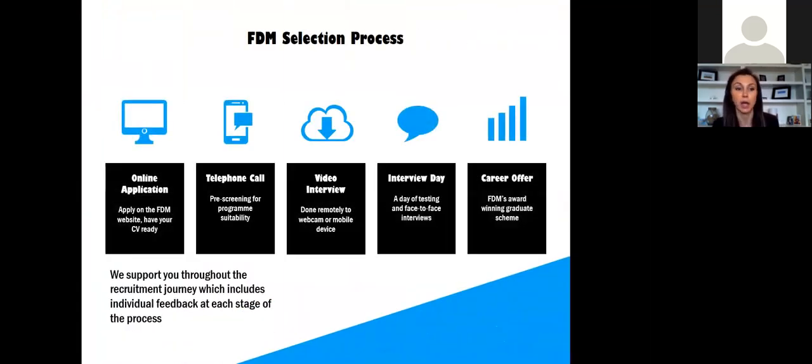We've always done video interviewing at FDM, so that's not something new for us. But because of the new environment we're in, we've had to take our in-person interview days and move them to a more virtual format. We've always done video interviews where the candidate is on the other end, the computer prompts a question, gives about 30 seconds to prep, and then you record yourself answering. For our interview days we do both strength-based and technical interviews, and now we're carrying those out fully virtually via Zoom and Skype.